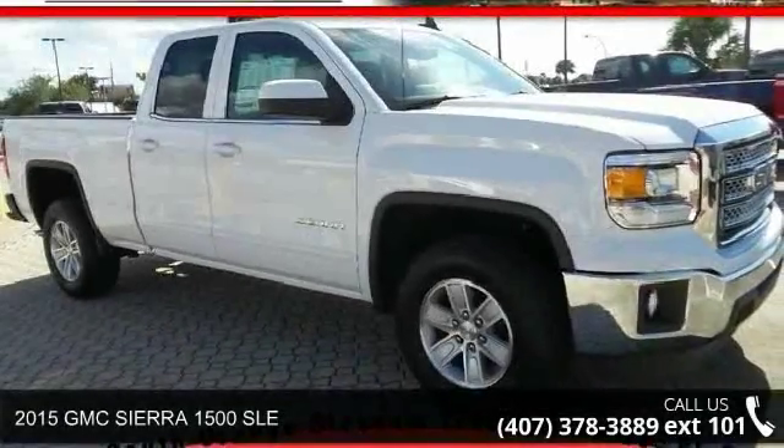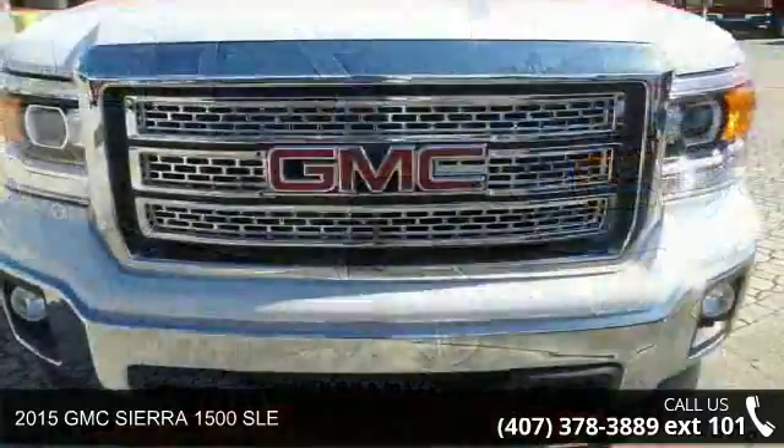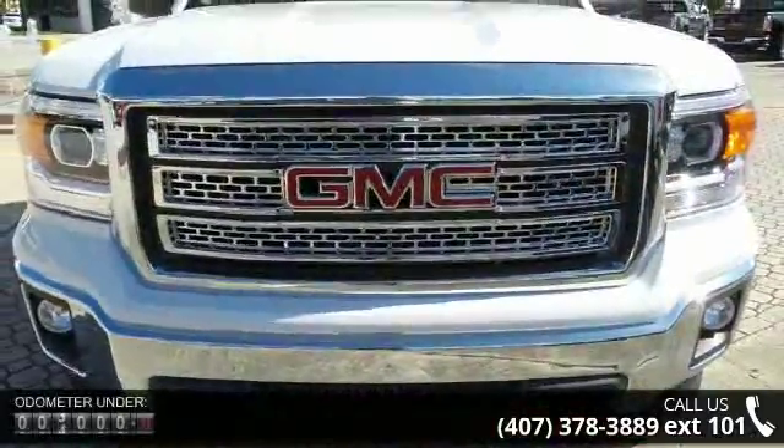Step into the 2015 GMC Sierra 1500 SLE. If you are looking for a first-rate auto, this one could be yours today.